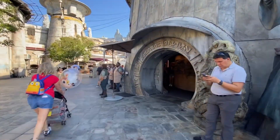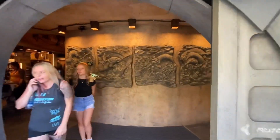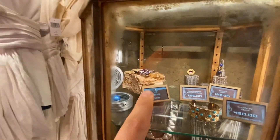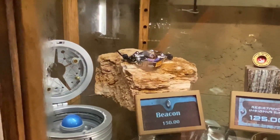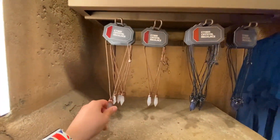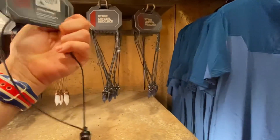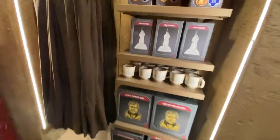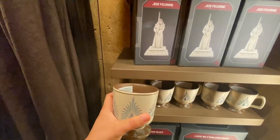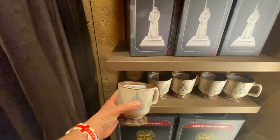So let's begin with the jewelry at Dok-Ondar's. The Beacon piece is $150 — we've seen that before. They have the Kyber crystals back: the white one and the blue one, still $24.99. This one here I think is new — it's $19.99, kind of reminds me of magma, a weird design but it looks pretty cool.